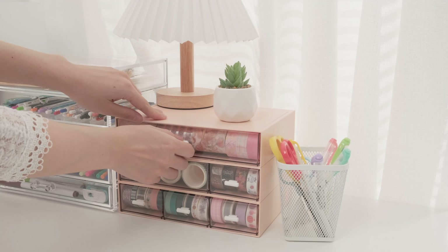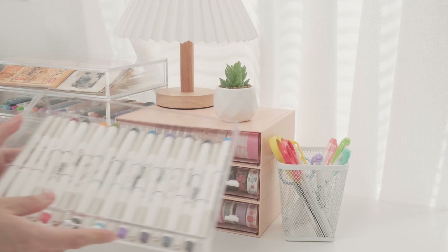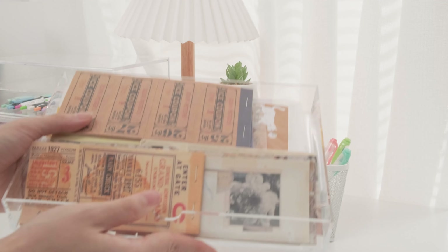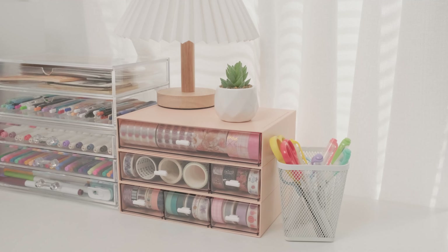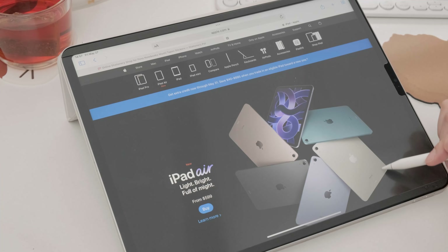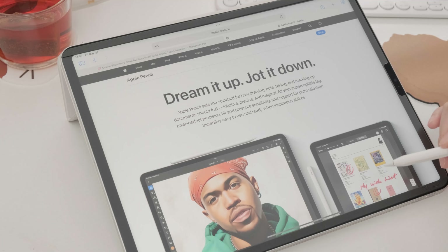Number four: cost. When you're designing your paper journal, you can't help but want to acquire more — attractive tapes, delicate notebooks, stickers, and brightly colored pens — and you will realize that you have a lot of stationery and have spent too much money. When it comes to cost, a digital journal is less expensive since it minimizes the need to buy stationery. All you need is your iPad or tablet, together with an Apple Pencil and stylus, and you will have everything you need to start on your monthly planner and other journal activities.